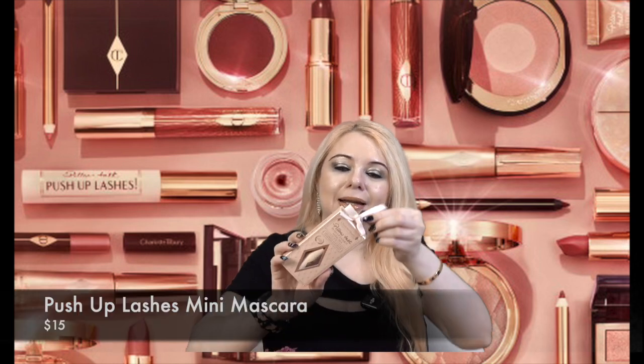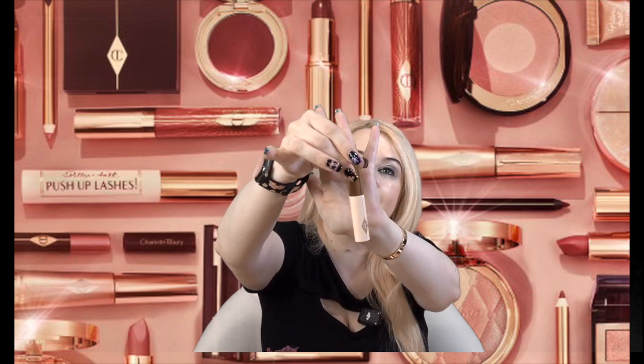The last item in the box is the Pillow Talk Push-Up Lashes Mascara — this is definitely the mini, and it actually looks like a tree ornament. I don't know why it is summer but maybe they had extras left over from the holiday season. That's okay though — I can always use a mascara. I do wish there was a full size, but the mini is really nice.